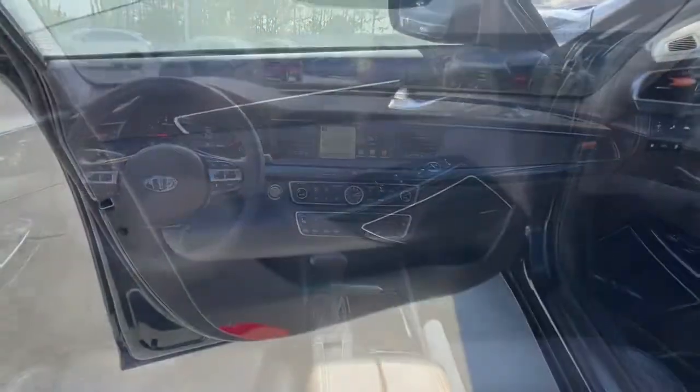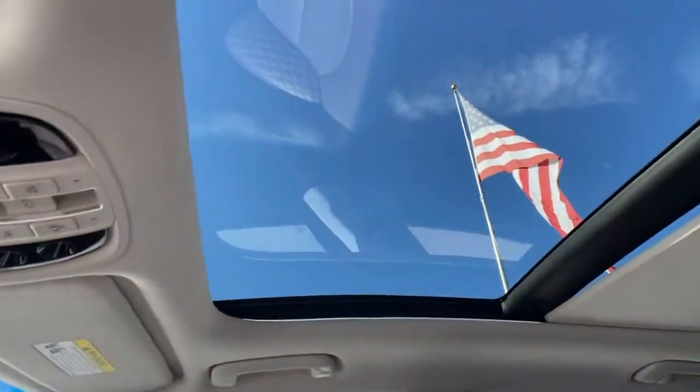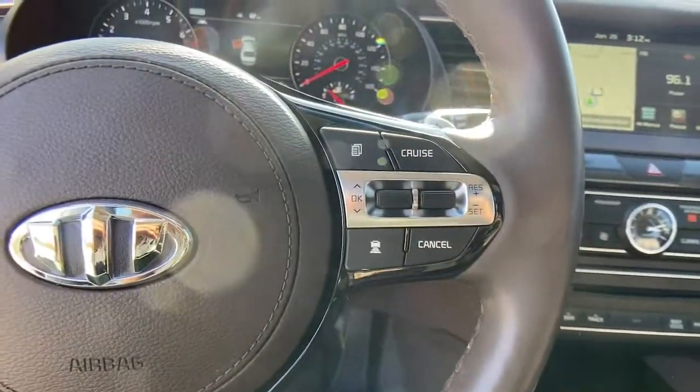Fuel efficient yet powerfully smooth and spacious — that's the Cadenza. See for yourself when you take it out for a test drive. Our professional staff looks forward to giving you excellent service.